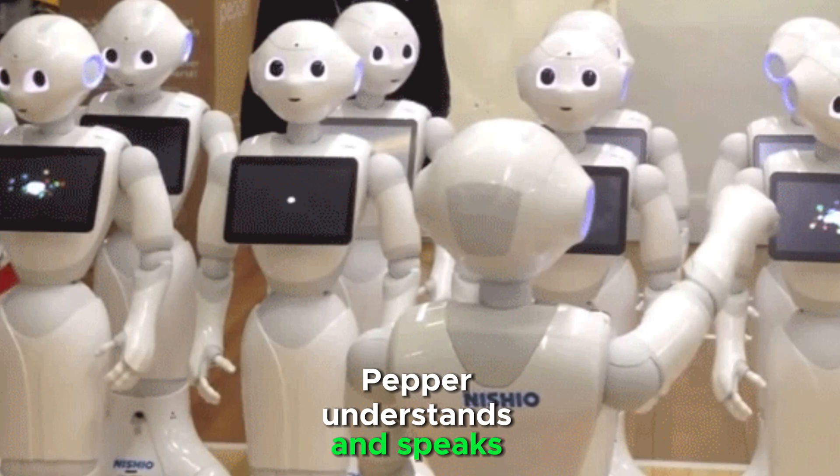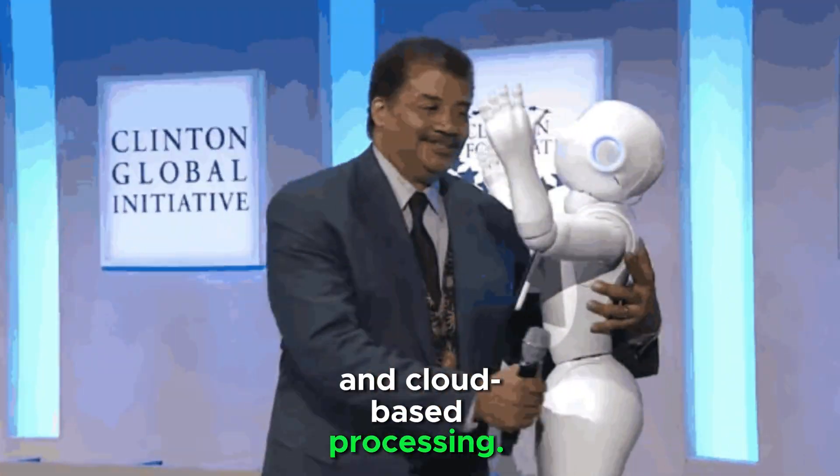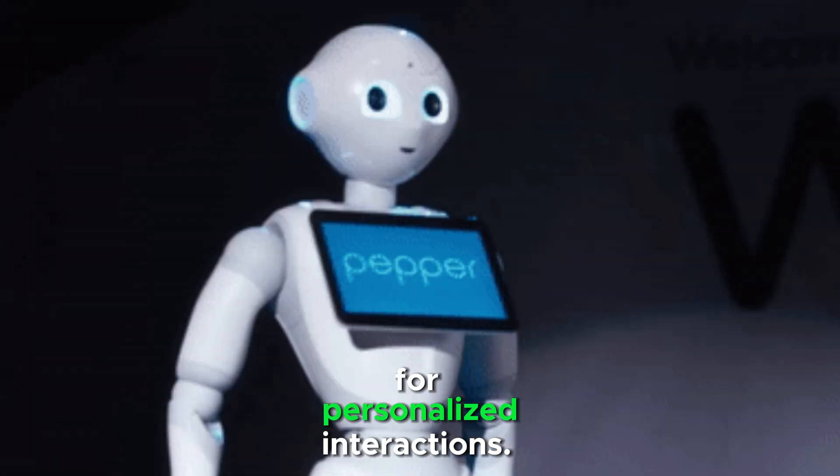Pepper understands and speaks multiple languages. It engages in natural conversations using AI and cloud-based processing, and identifies and remembers individuals for personalized interactions.